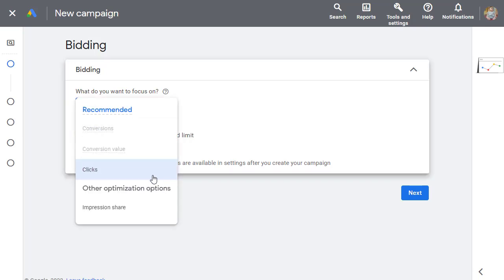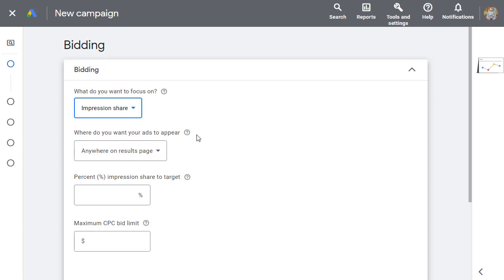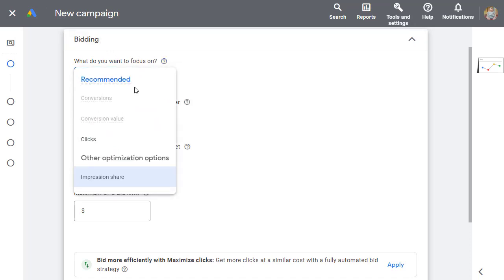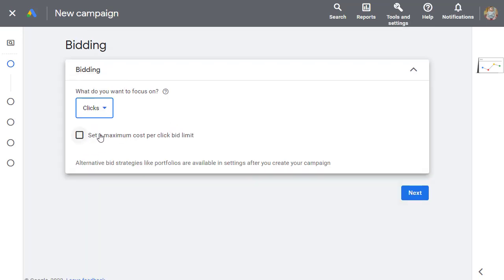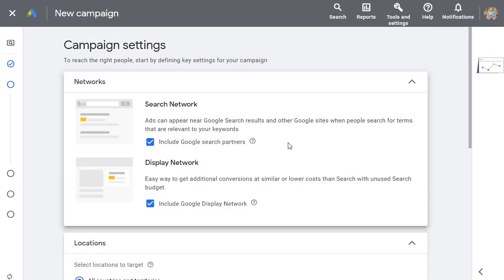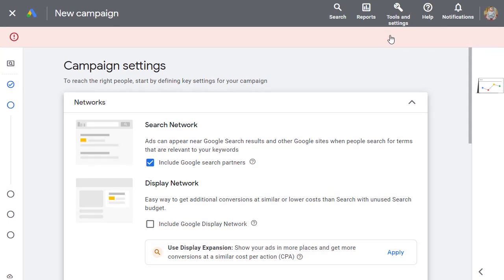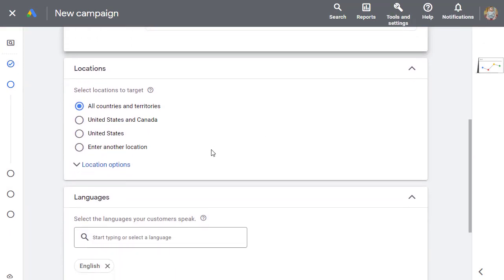For bidding, choose 'Clicks' — that's the best option so you pay only when people click on your ad. Click 'Next,' and on the next settings page, make sure you choose 'Search Network' only and remove the Display Network option.